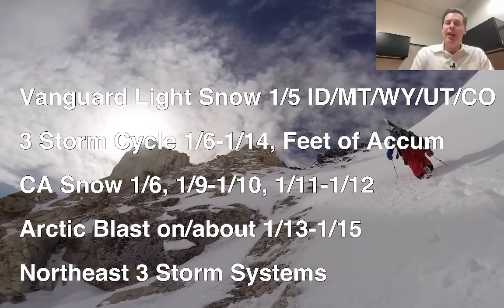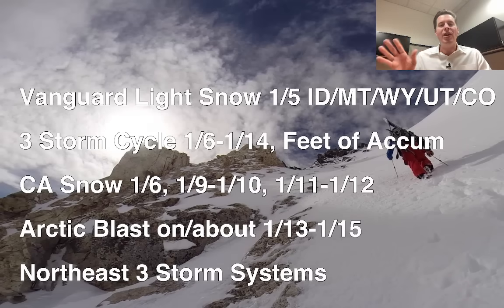That area of light snow today across Idaho, Montana, Wyoming, Utah, and Colorado is really just pre-storm snow — appetizer-type snow. The three-storm cycle is still intact; confidence is there. From 1-6 through 1-14, we're talking feet of accumulation between these three storm systems in many, many places. In California, you've got snow coming 1-6, 1-9, 1-10, 1-11, and 1-12.